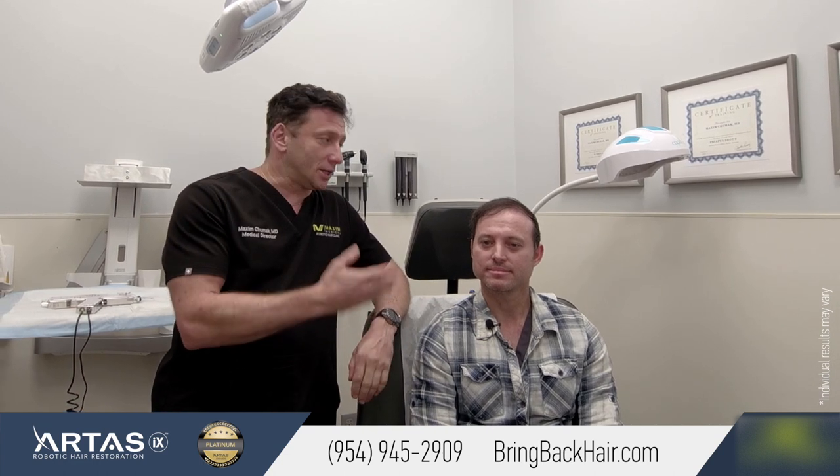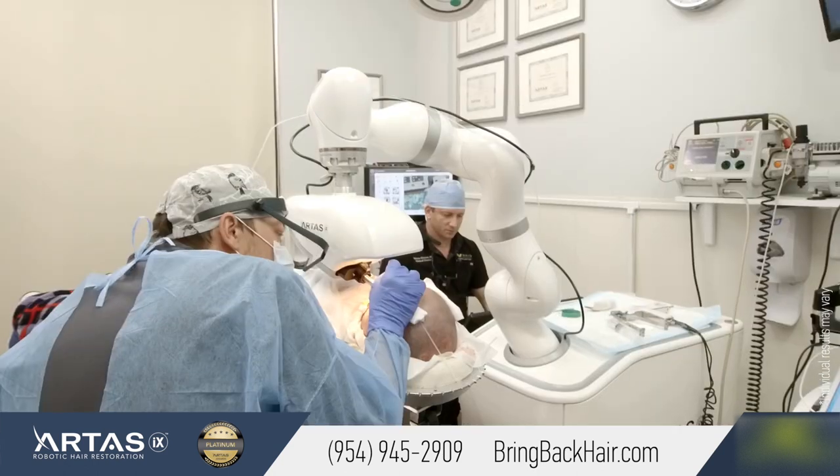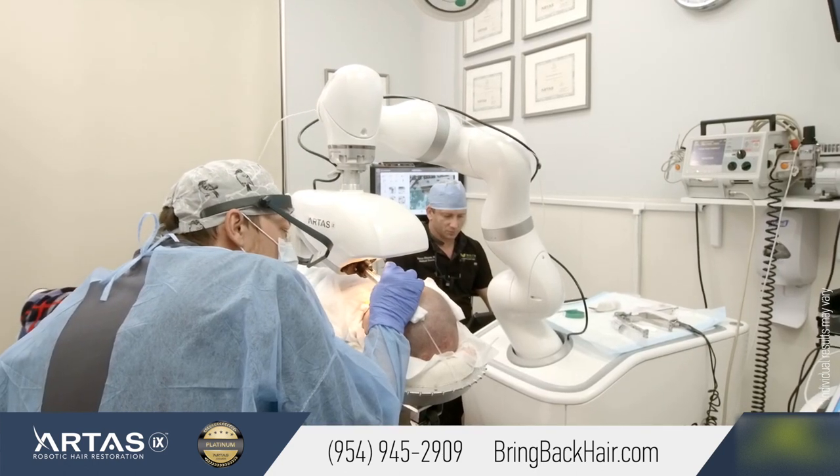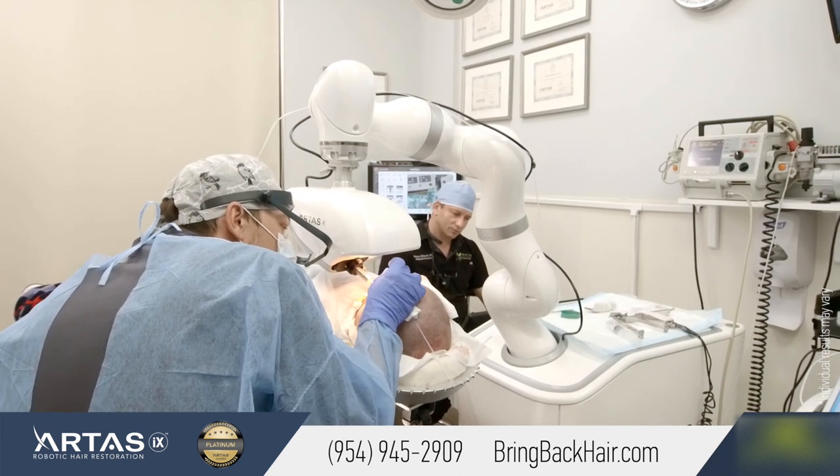He had his procedure in September 2018. Today he's here for his follow-up and to get a PRP treatment, to take some pictures to track progress. We did his procedure with RTS, Restoration Robotic Technology.